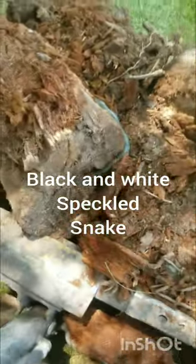I'm on my skid steer and I picked up this bunch of wood here — look at what is inside. Not sure what kind of snake that is, but look at it, all spotted up and stuff.